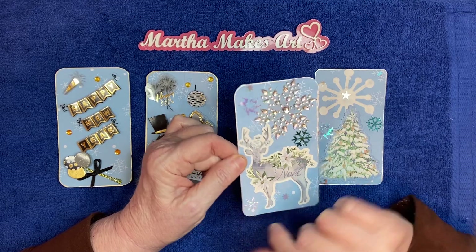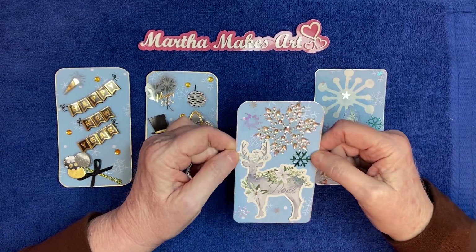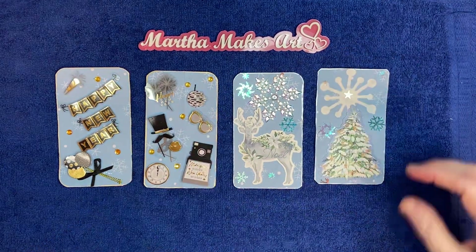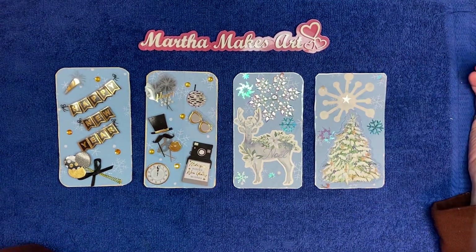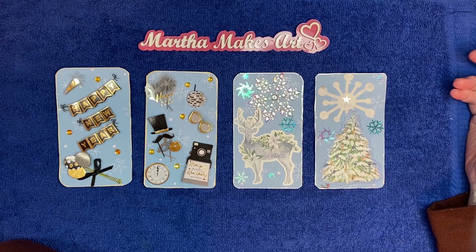There's some more table scatter with little snowflakes and such. I thought these were so cute — it's kind of fun to be able to use some bigger elements. Since they're three by five and a quarter you've got a little bit more room to play, and they're a lot of fun.